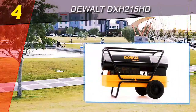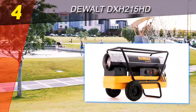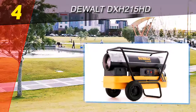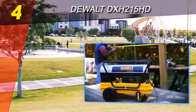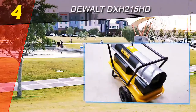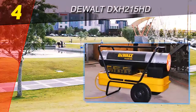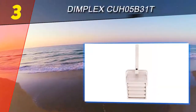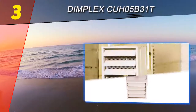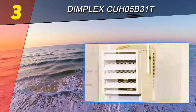The continuous electronic ignition is always on to reduce the risk of fuels building up and becoming a hazard — when fuel fumes build up, it simply ignites them to avoid any danger. With multi-fuel operation, a high heating capacity, and convenient wheels for easy transportation, the Dual DX H 215 HD offers a solution for anyone in search of a portable heater.